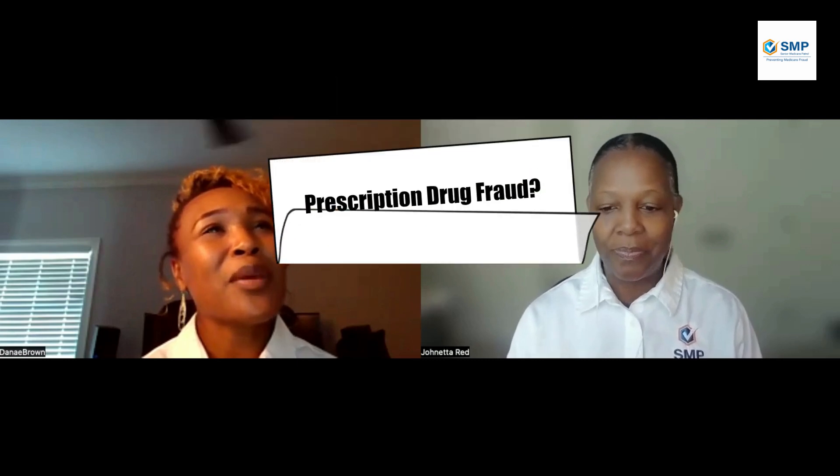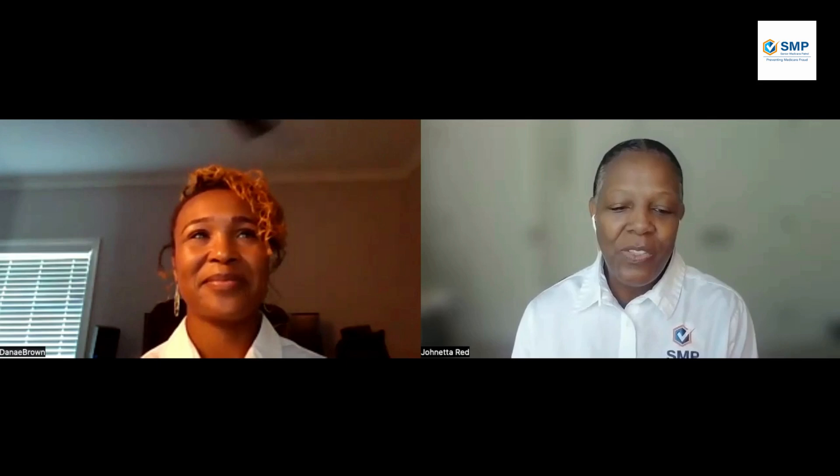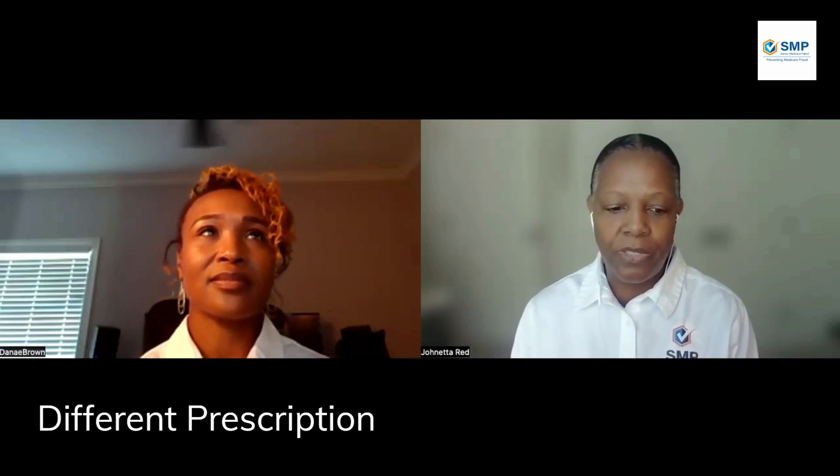So let's get started. Janetta, what is prescription drug fraud? And can you give us some examples of this? Great question, Danae. There are so many types of prescription drug schemes out there. This fraud primarily occurs when Medicare is billed for a medication that was not received, or if a beneficiary is intentionally given a different prescription drug other than what was prescribed.